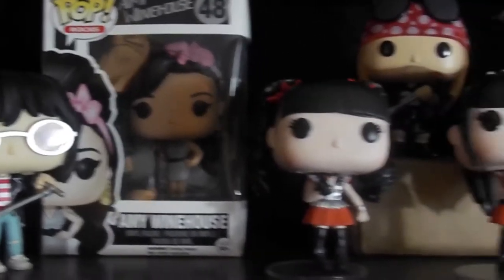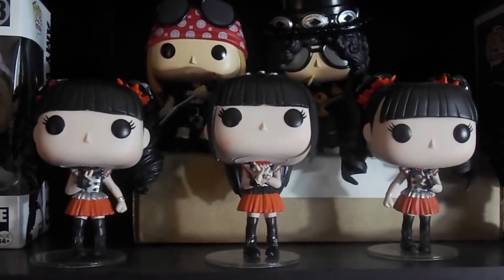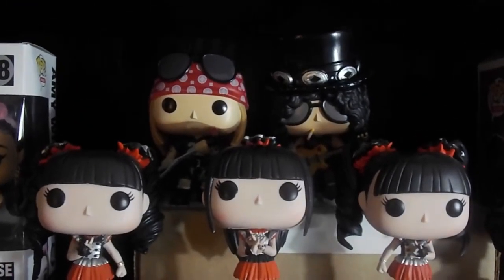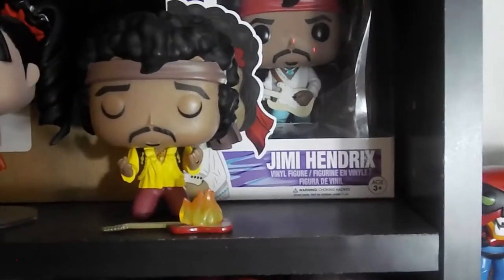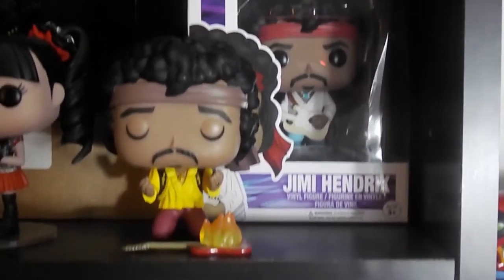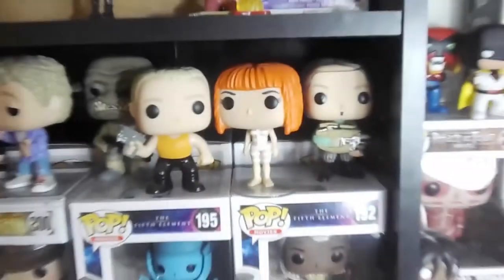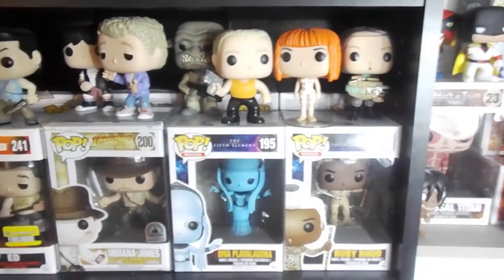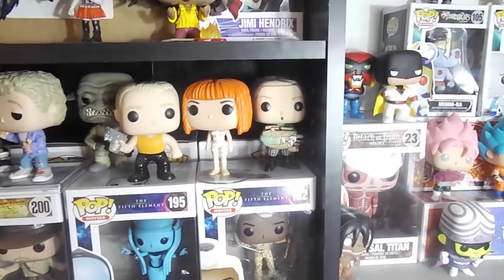We've got the Baby Metals — don't know much about them but the pops are cool. Slash and Axl. Jimmy burning the guitar, being all Jimmy. We've got Kurt and Jerry — Kurt Cobain and Jerry Garcia pre-ordered right now, waiting for them.